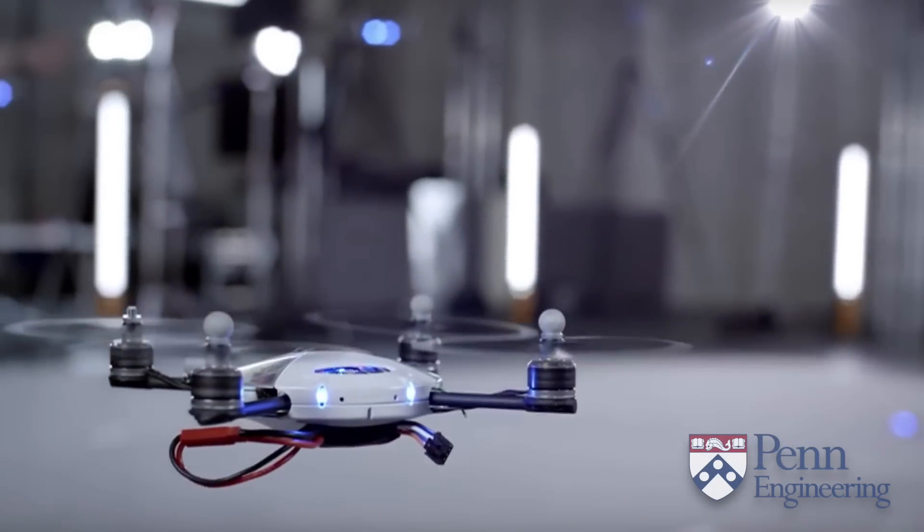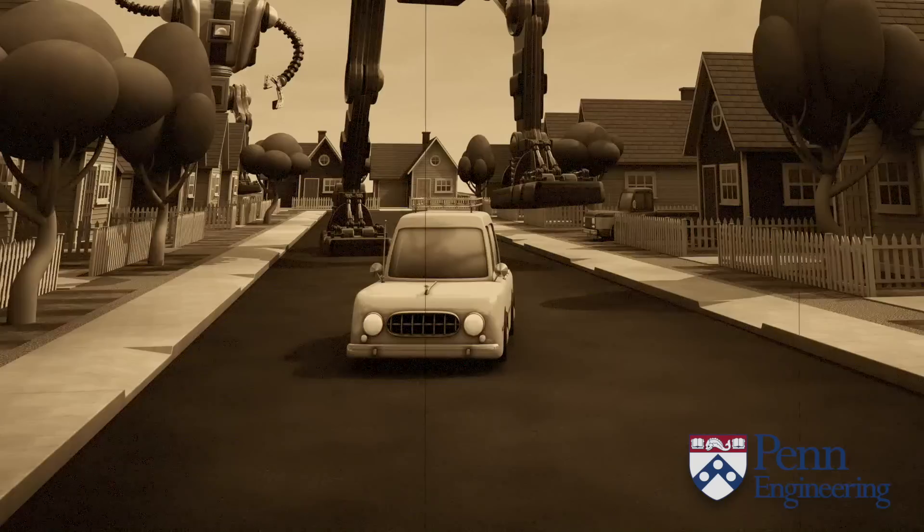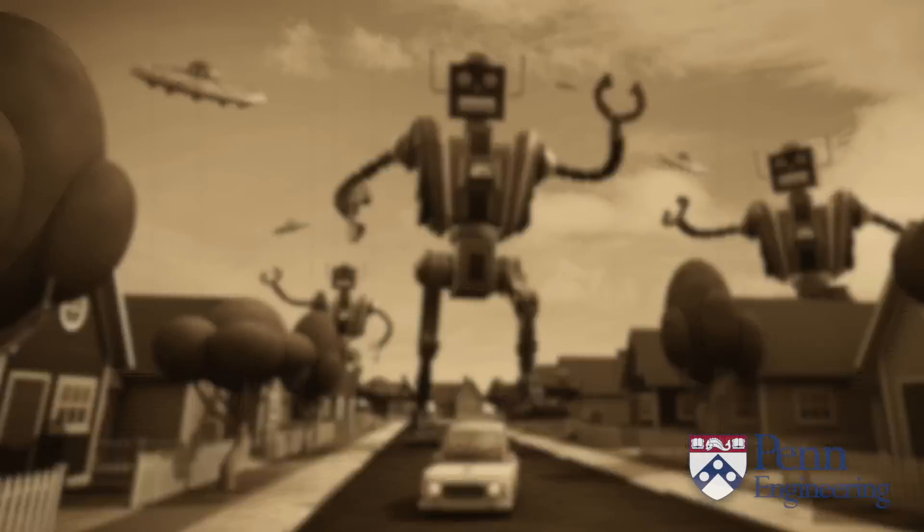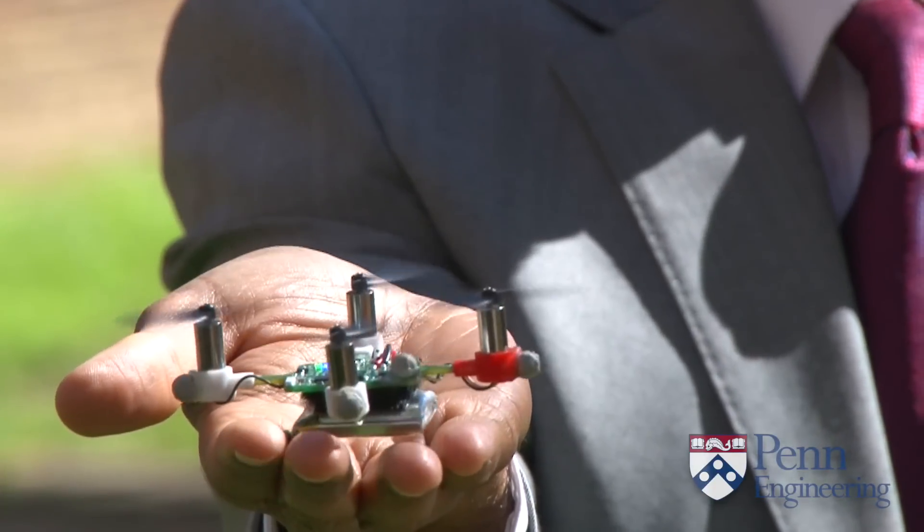The field of robotics addresses these challenges and more. Not so long ago, a world populated by robots working with humans was viewed as science fiction. Join us for this specialized collection of courses for insight into the ways that engineers are making this science fiction a reality.